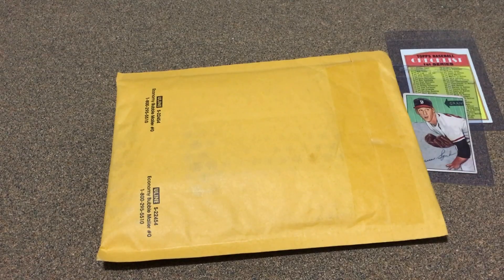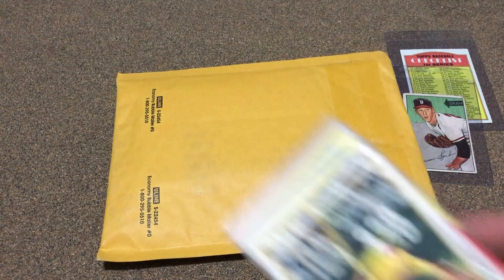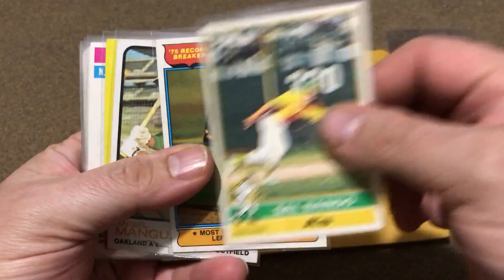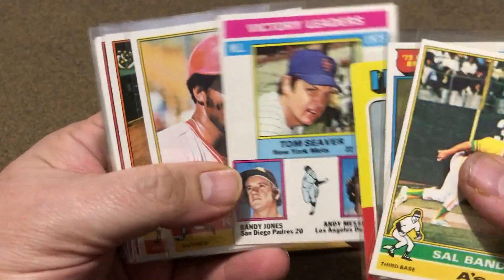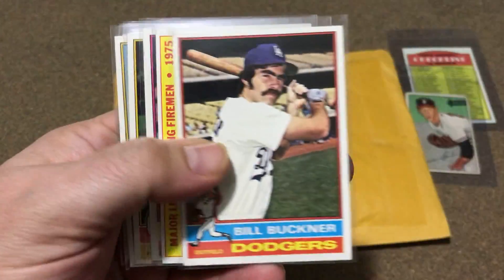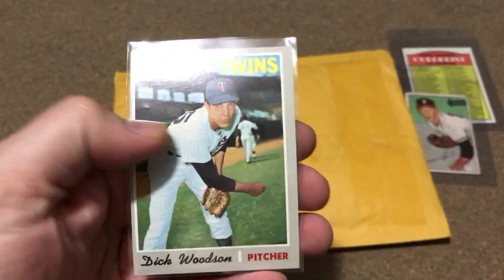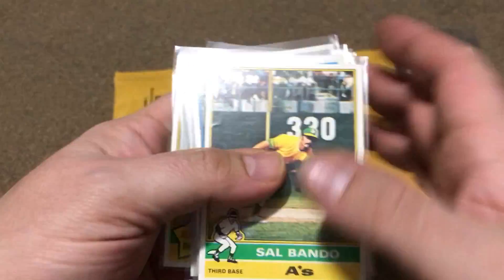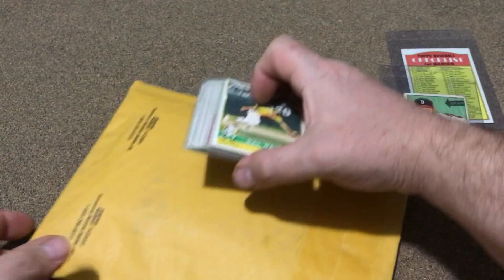He had just a bunch of these, and these were all free shipping, so I just went ahead and added them on. A bunch of '76 cards, '75 Gaylord Perry — and number 170 was a higher number, 479, so it's a pretty good, pretty nice little mix.